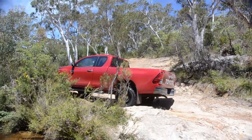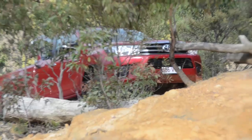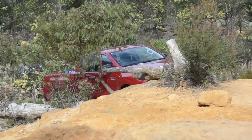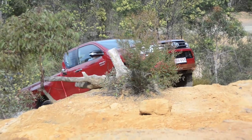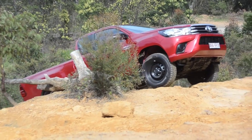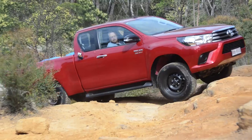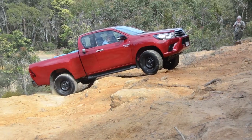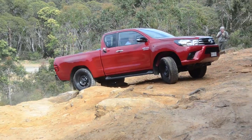Diesel economy has proved very good on this test, in varying road and off-road conditions, running lightly loaded and with 450 kilograms in the tray. We're averaging between 8 and 9.5 litres per 100k.